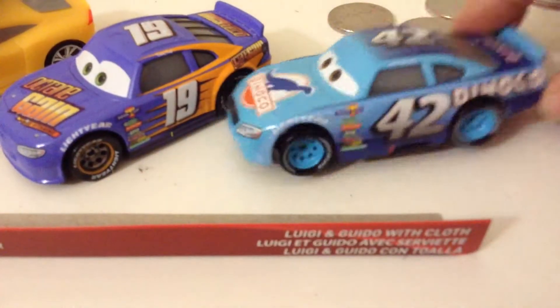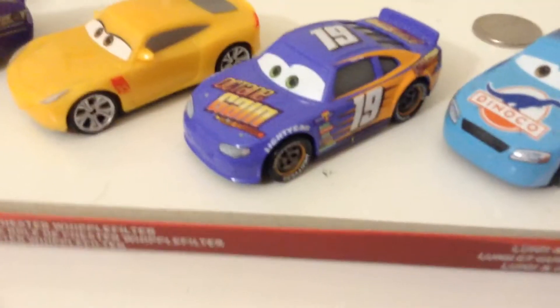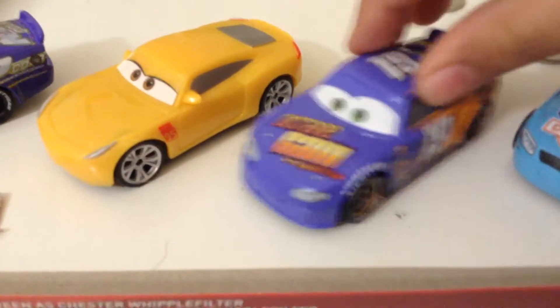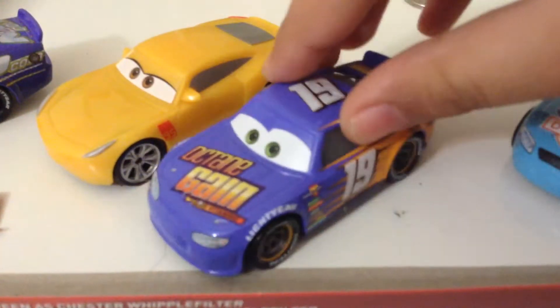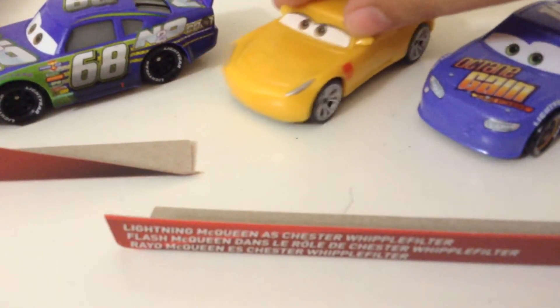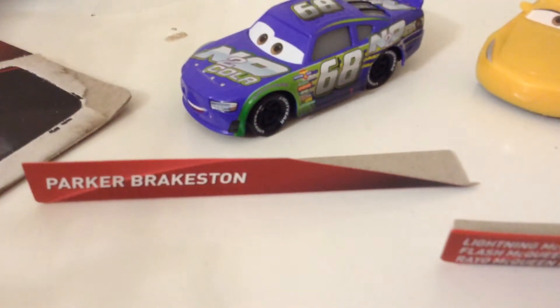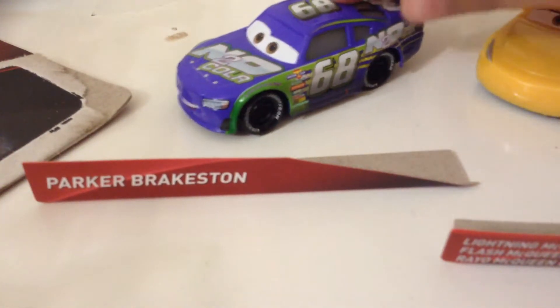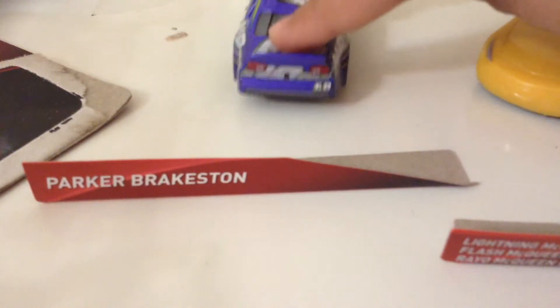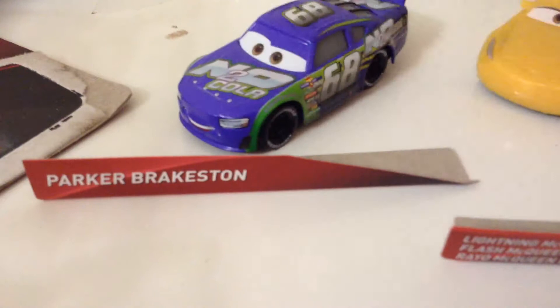Kyle Wethers is Team Dinoco with their number 42. Amazing. Bobby Swift is an Octane Gain car. Cruz Ramirez, trainer of Lightning McQueen. And Becker, he's racing for Team N20 Cola.